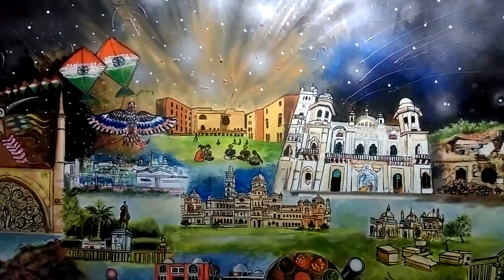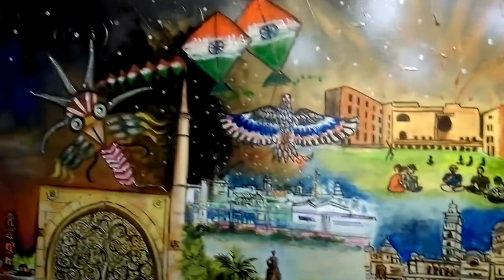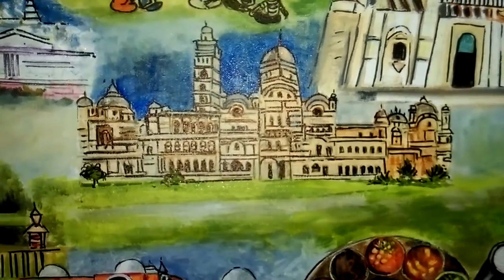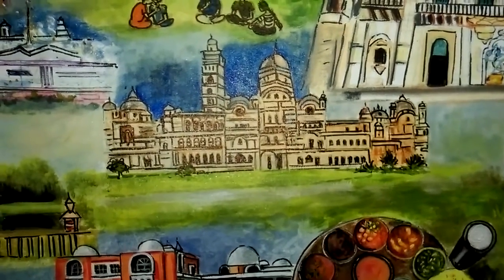Hi, Namaskar. This is Dr. Nandini Devi Singh from Uttarakhand. I painted this painting and I call it the Colors of Gujarat. The heart of the painting is Vadodara, because the gentleman who is finally going to be owning this painting belongs to Vadodara.